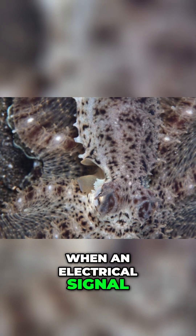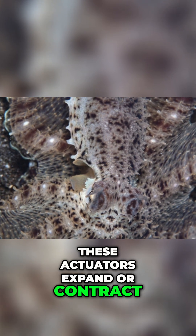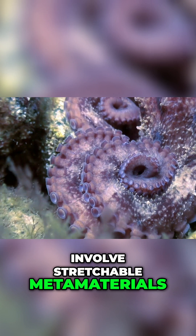When an electrical signal is applied, these actuators expand or contract, mimicking the mechanics of the octopus muscle system. The most advanced concepts involve stretchable metamaterials.